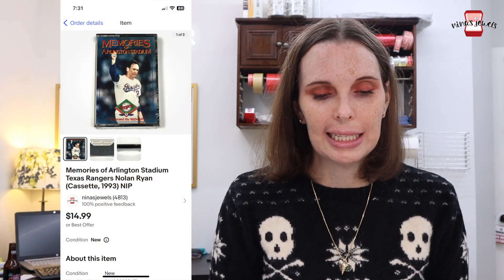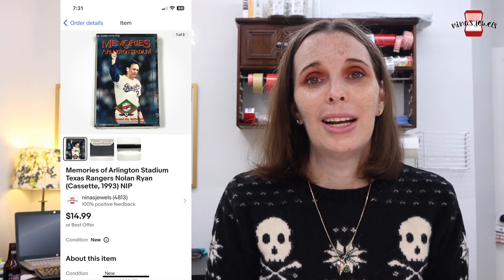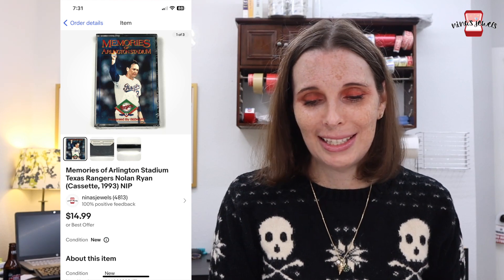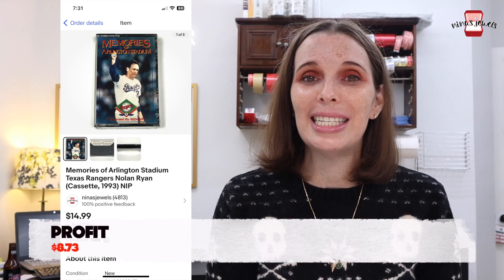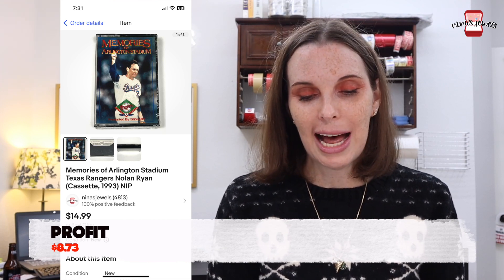Next up was a cassette tape called 'Memories of Arlington Stadium Texas Rangers Nolan Ryan,' new in the package. Texas Rangers stuff is selling really well right now for obvious reasons, which is probably why this sold. We got it at a garage sale for just 50 cents and it sold for our full asking price of $14.99.